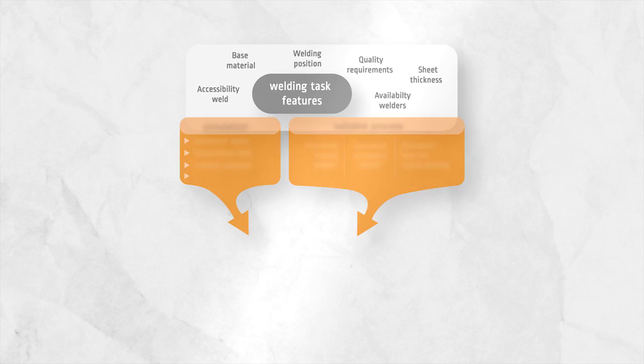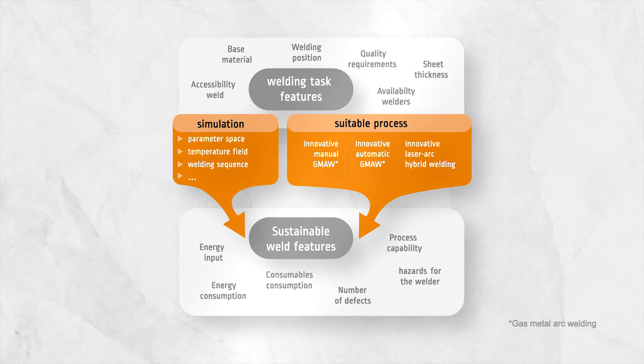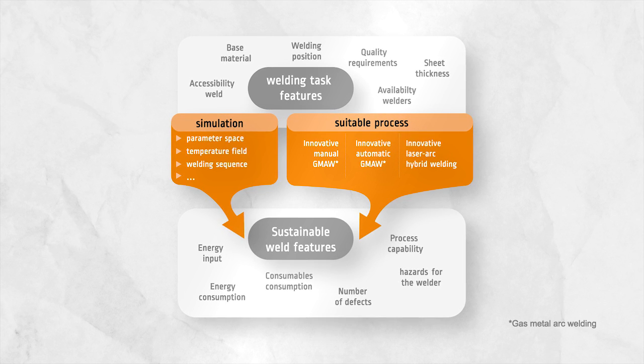Additionally, welding is mostly performed manually, which incorporates dangerous environments and a very low economic efficiency. Therefore, the challenge was to seek out technologies that reduce the environmental and social impacts and simultaneously improve the economic efficiency of welding.